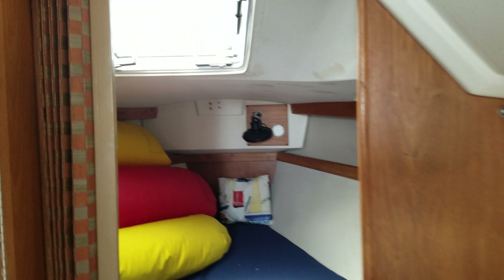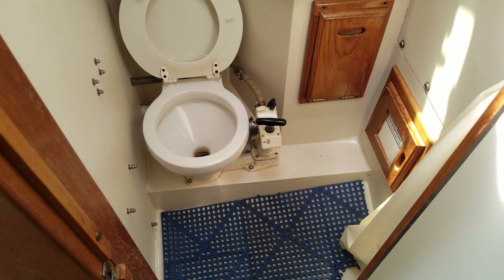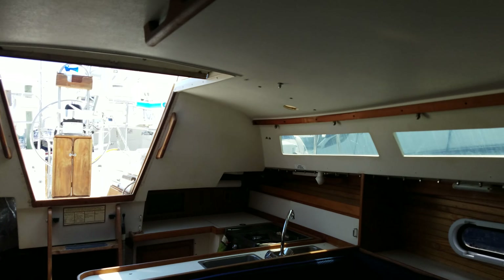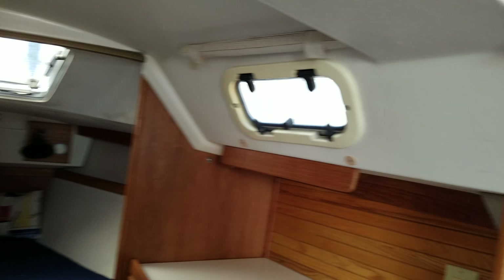The v-berth has a floaty in there right now. This is the head. It has two skylights and all the port windows open. The seals have been replaced last year so they're not leaking.